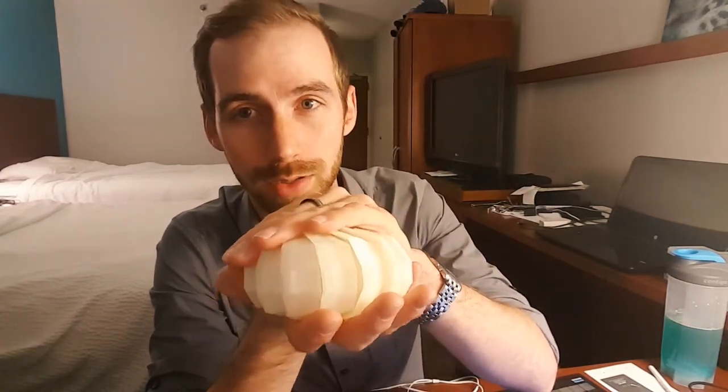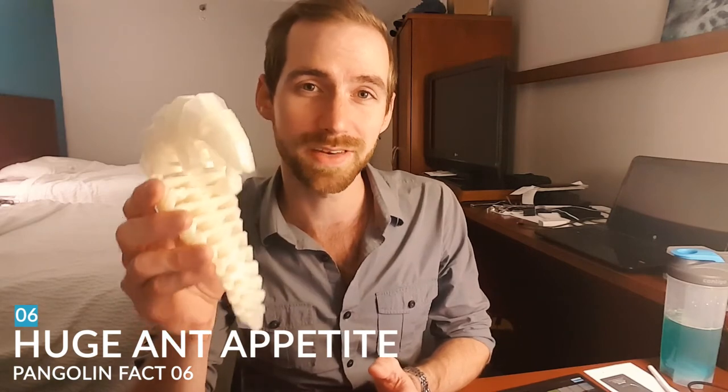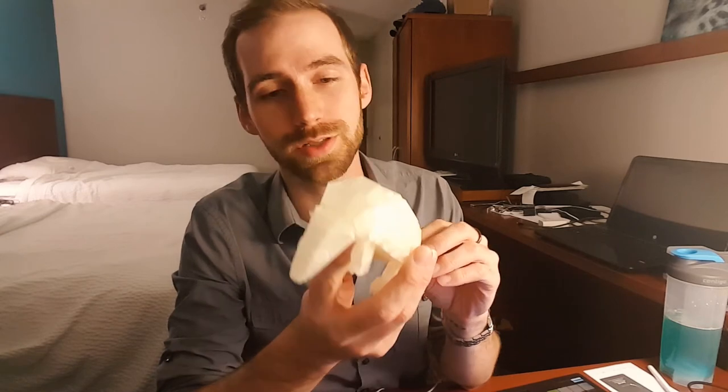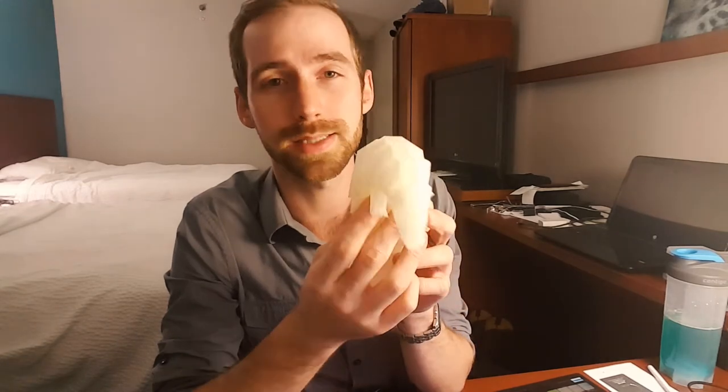I wonder if they invented the fetal position. Number six: these guys can eat over 70 million ants a year — 70 million. That's almost as many chicken wings as I eat in a year. Number seven: these guys don't have teeth. You know how they chew their food? Technically they don't — they chew with gravel that's inside their stomach, as well as keratinous spines that are inside their stomachs.